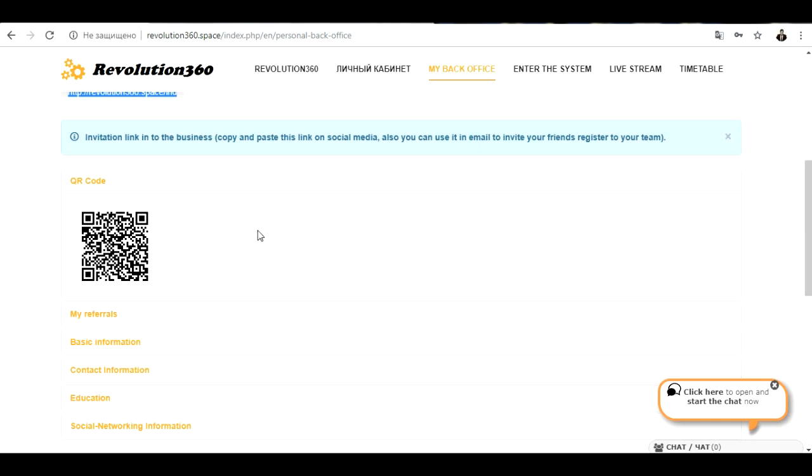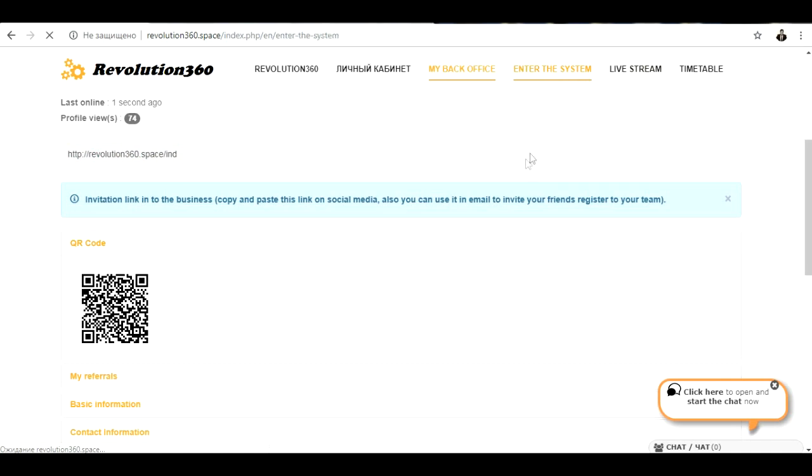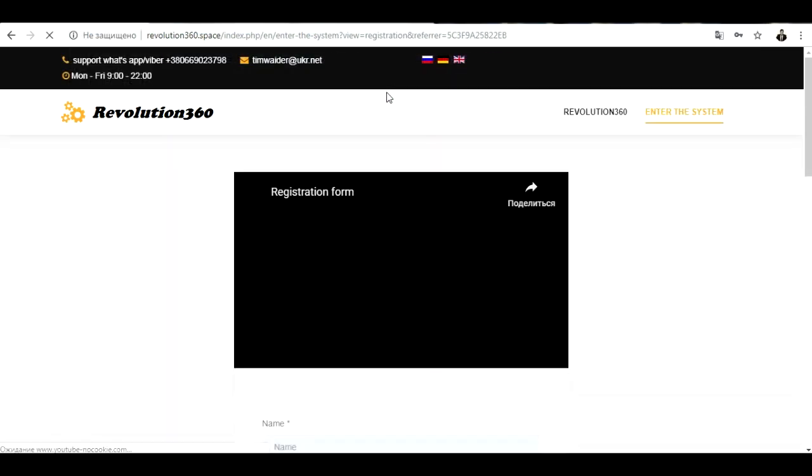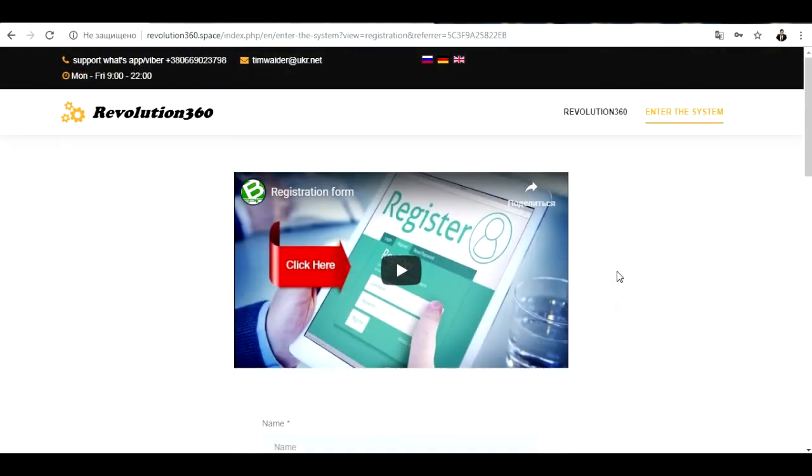For you, what you have to do is copy the QR code and give it to someone. I want to show you where that person who receives the QR code will end up. They will land exactly on this page — a registration form — so they can register on Revolution 360. It is the same form you will find in the description, the same link. Like this, you bring people inside the system, they receive knowledge, they thank you, and you receive the money. You can work like this, work with us in the business.